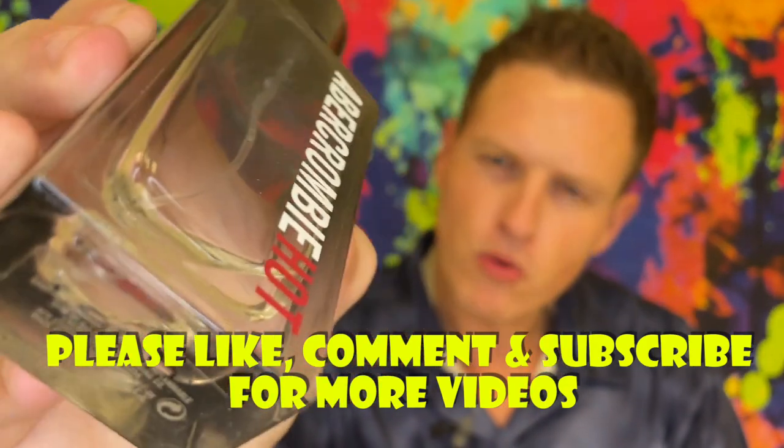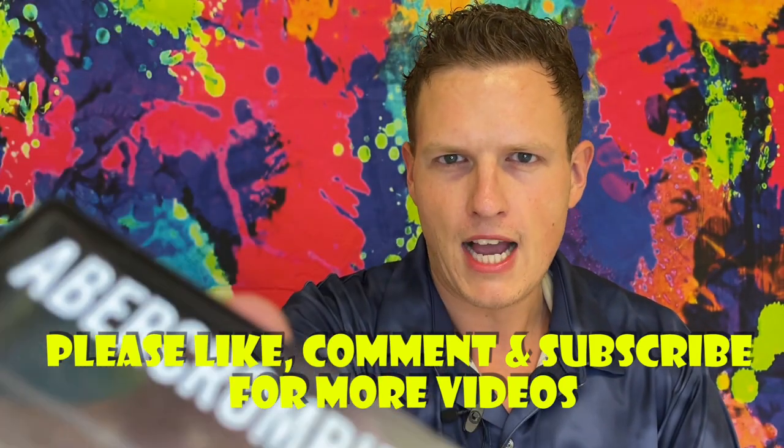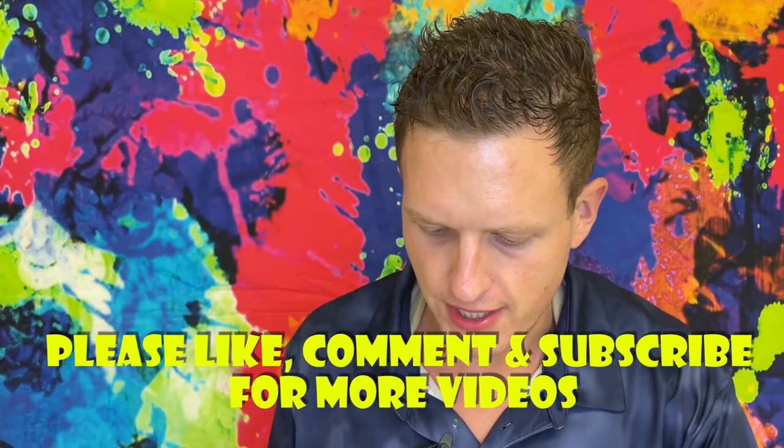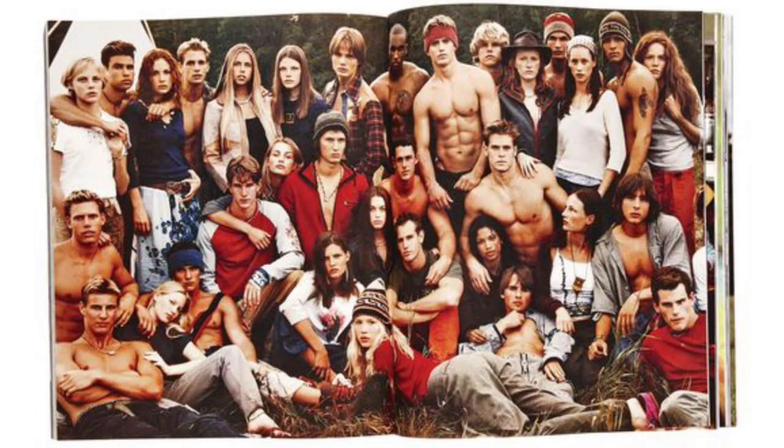Hey, what's up guys, it's Josh here. Today I want to do a little review on this Abercrombie and Fitch Hot from 2013. Most people who really like Abercrombie, or the old Abercrombies, they like the Mike Jeffries era. This one is a very interesting fragrance. I like that it's going for a really hot kind of smell. I like that Mike Jeffries made it — I'm just liking everything about it.